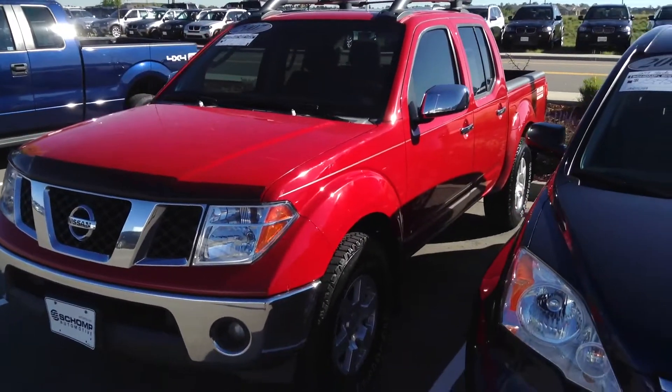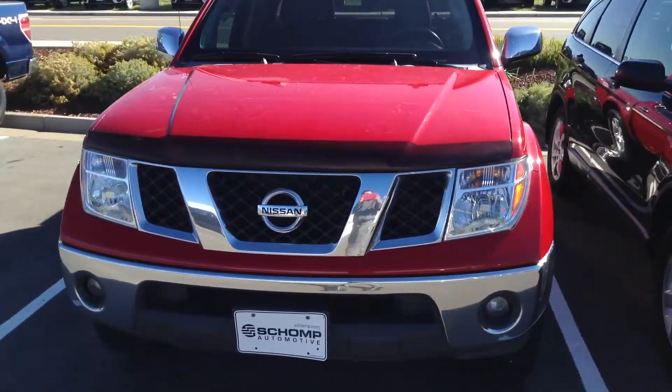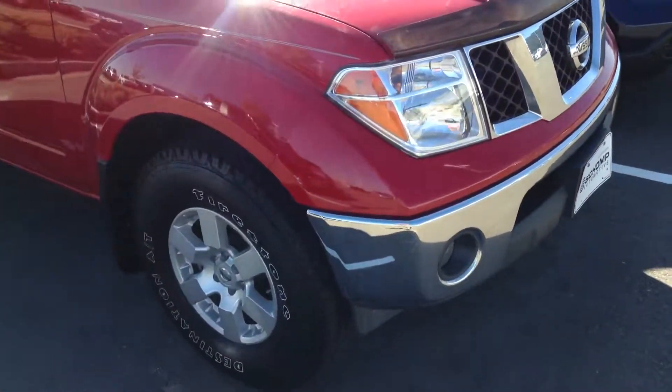Hey, good morning. This is Ryan Breslin at Shop BMW. I just want to send you a quick video of that 2007 Nissan Frontier pickup that we've got here in our inventory. It's a little dirty, but other than that it is in great condition inside and out.